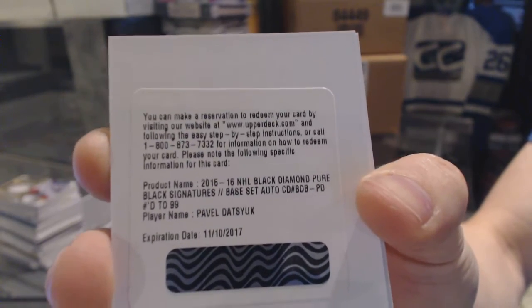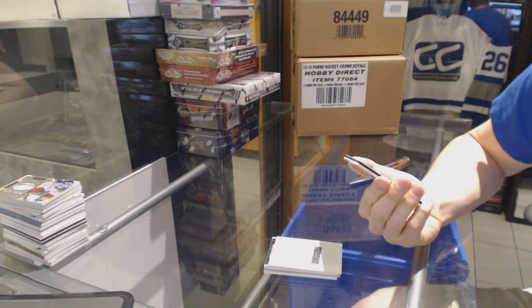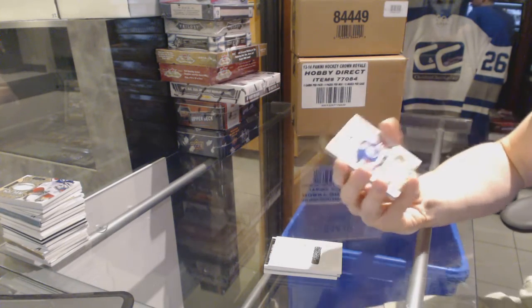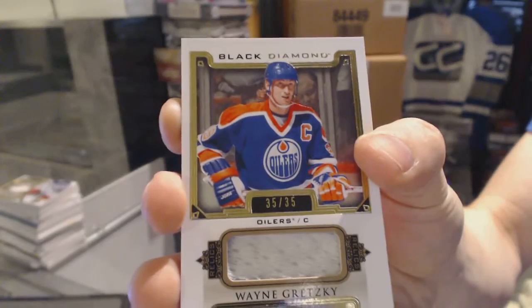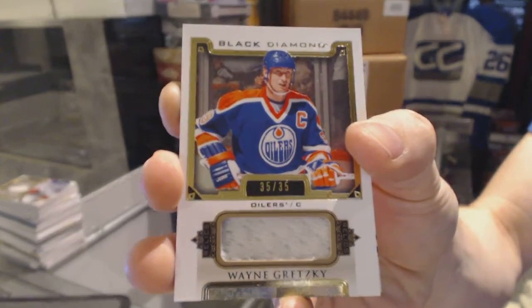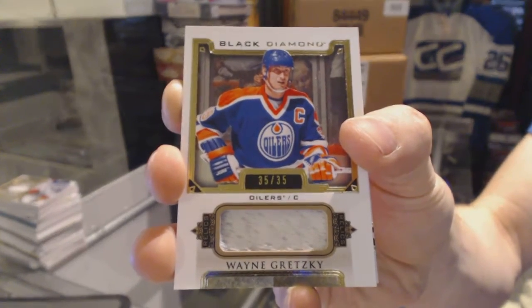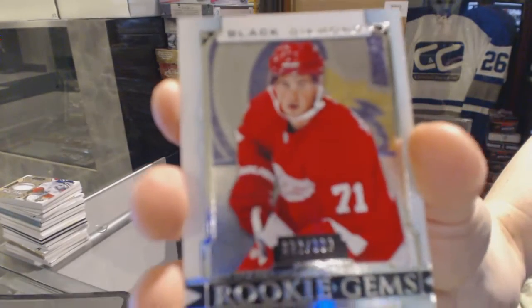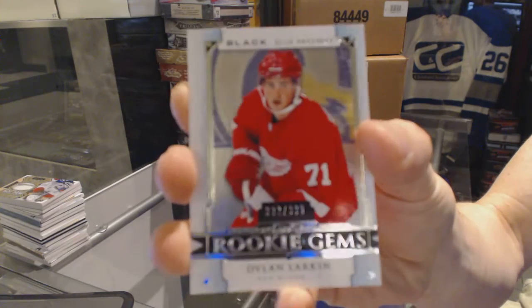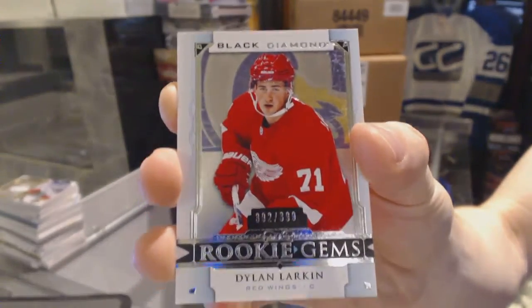Base black signatures out of 99 for the Wings, Pavel Datsyuk. A base jersey short print number 35 of 35 for the Edmonton Oilers — Wayne Gretzky. Because why not? 35 of 35 for the Oilers. And a rookie gems numbered to 399 for the Detroit Red Wings, Dylan Larkin. So there we go, boys and girls.